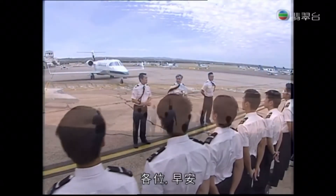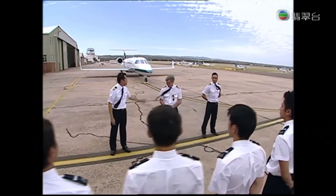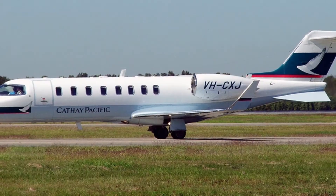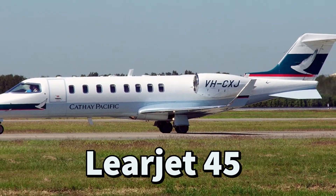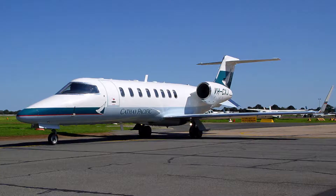Good morning, everyone. May I introduce Mr. Steve Thompson, our training manager. Mr. Thompson. Thank you. Yes, there has been one of the smallest members of Cathay Pacific's fleet — a Learjet 45.